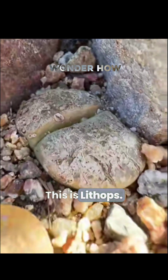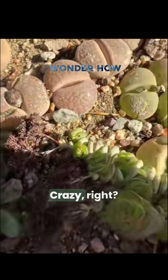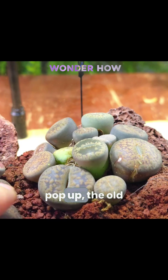This is lithops. They evolved in the desert, so blending in is how they survive — crazy, right? But here's the wild part: they only grow two leaves at a time, and when new ones pop up,